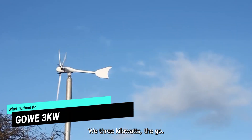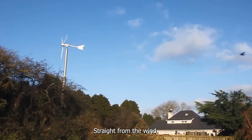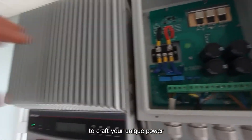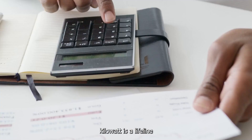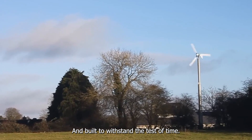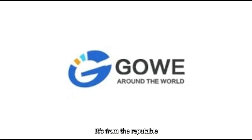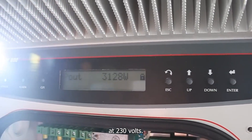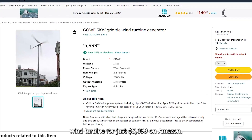Number three: the GoWii 3 Kilowatt wind turbine generator — your trusted source of home or business power, straight from the wind. It combines a 3-kilowatt wind turbine with a 3-kilowatt grid-tie controller, allowing you to craft your unique power setup effortlessly. It's a lifeline if you want to slash electricity bills — easy to assemble, quieter than a hush, and built to last 20 years with proper maintenance. It's from the reputable GoWii group, weighs a mere 2.2 pounds, and packs a punch with 3 kilowatts of power at 230 volts with 3 trusty blades. Available for just $5,099 on Amazon.